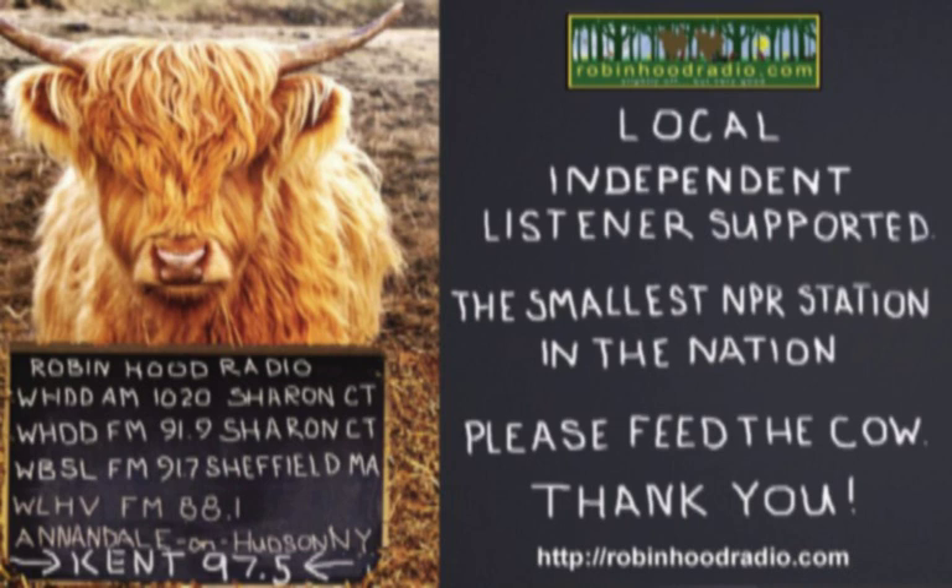Underwriting support from Timber Press, your go-to resource for books on gardening and nature. Whether you're a new gardener, a professional at the top of your field, or a reader interested in the wonders of the natural world, their books are there to help you grow. TimberPress.com.